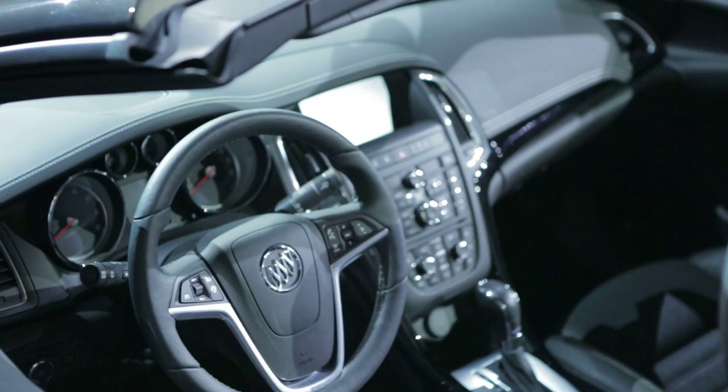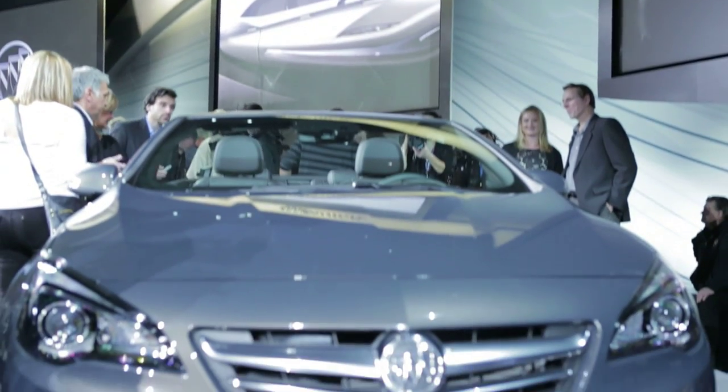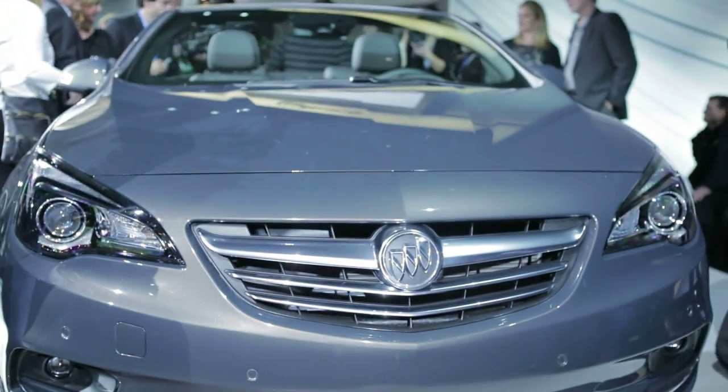The Cascada might be new to North America, but it's actually been on sale in other markets since 2013 as an Opel, Vauxhall, or Holden, which are other GM brands.